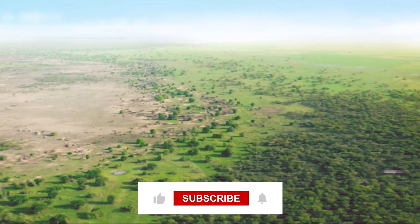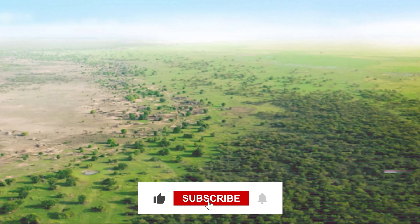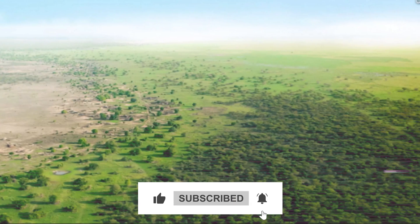If you want to know more about this project, make sure to like and subscribe to the channel for updates. See you next time!